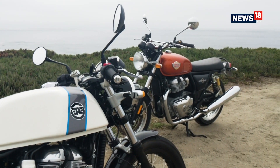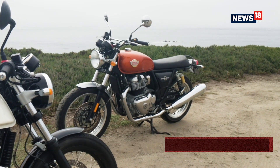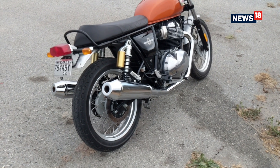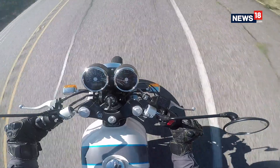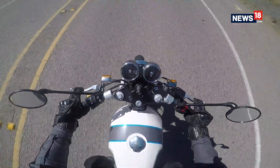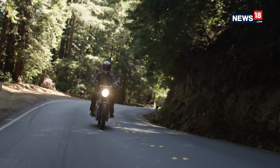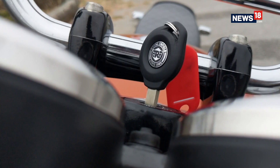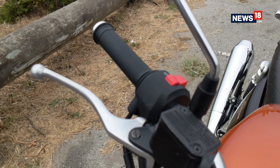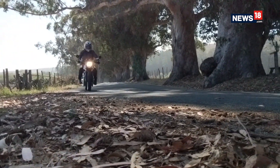When you take into account that they are set to price these motorcycles around the three to three-and-a-half lakh mark, these could be the game-changers and mark a new phase in the Indian market for Royal Enfield. We come to the end of our first ride review of both these motorcycles, and we have to say we are left mighty impressed. The only question that remains is pricing, because if Royal Enfield manages to get that right, you might have a motorcycle that can be blindly recommended to almost anyone looking to upgrade to a bigger motorcycle.